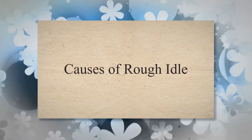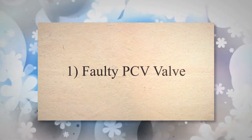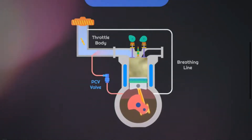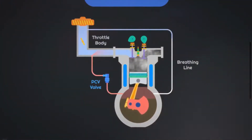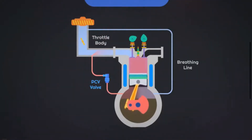Causes of rough idle. 1. Faulty PCV Valve. The PCV valve of your vehicle plays a crucial role in redirecting unburned gases from the combustion chamber back into the engine to burn completely. However, due to its constant exposure to stress and contaminants like dirt or mud, the valve can be clogged over time. When it clogs, it may produce a leak, causing a lean air-fuel mixture and resulting in a rough idle.